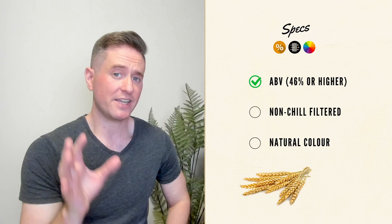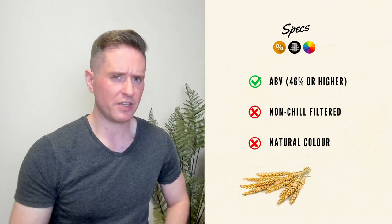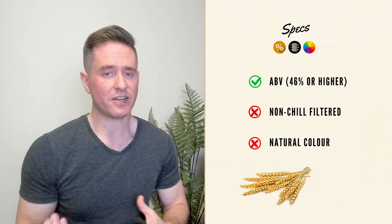For specs, this one comes in at 51.4%. It is a chill-filtered whiskey and it is a colored whiskey. Chill filtration at this ABV is somewhat odd, but at least we do get that higher ABV, and as I mentioned, at least this stuff is affordable, so I'm not triggered, as they say.